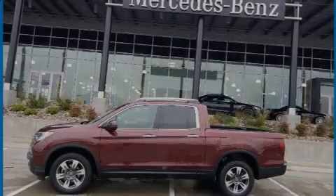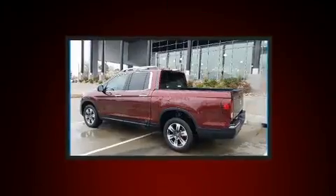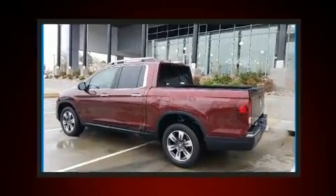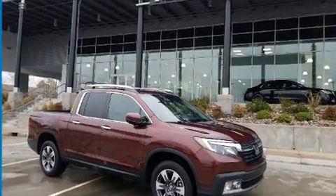Introducing the 2017 Honda Ridgeline. This four-door, five-passenger truck still has less than 90,000 miles. It features an automatic transmission, all-wheel drive, and the 3.5-liter six-cylinder engine.